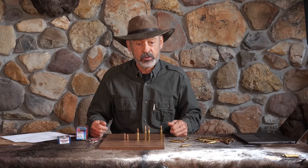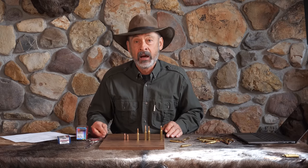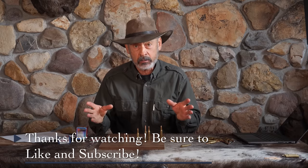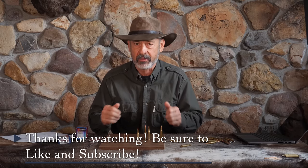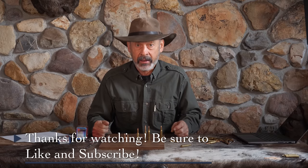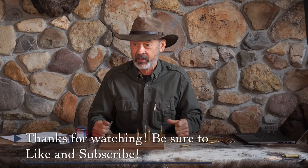This is Ron Spomer. I invite you to subscribe to the channel and give us a thumbs up if you like what we're doing here. A special thanks to all of our patrons who support us and make all of this possible. You can also catch us on the Ron Spomer Outdoors podcast channel, where we read old articles, answer questions from our readers, and have guests on from time to time.